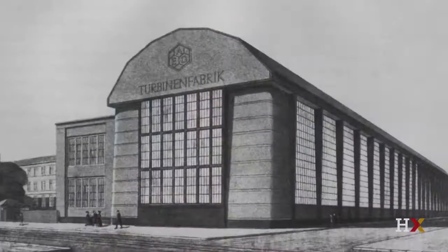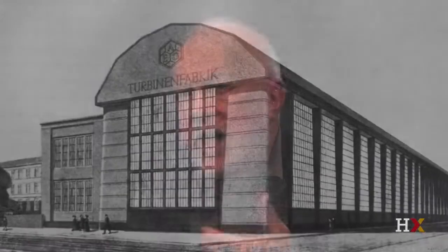So he's getting the power of a trabeated colonnade, which resonates with the Greek temple itself, but he's building that now out of steel and glass.